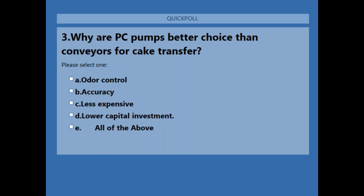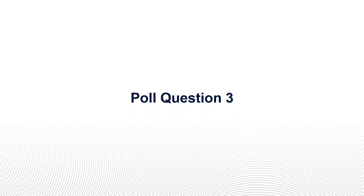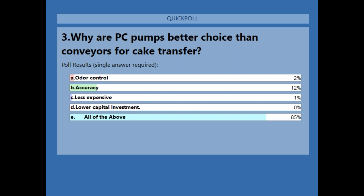Poll question three: Why are PC pumps a better choice than conveyors for heavy solids or cake transfer? A — odor control; B — accuracy; C — less expensive; D — lower capital investment; E — all of the above. The correct answer is E: all of the above. 85% of attendees got this correct.